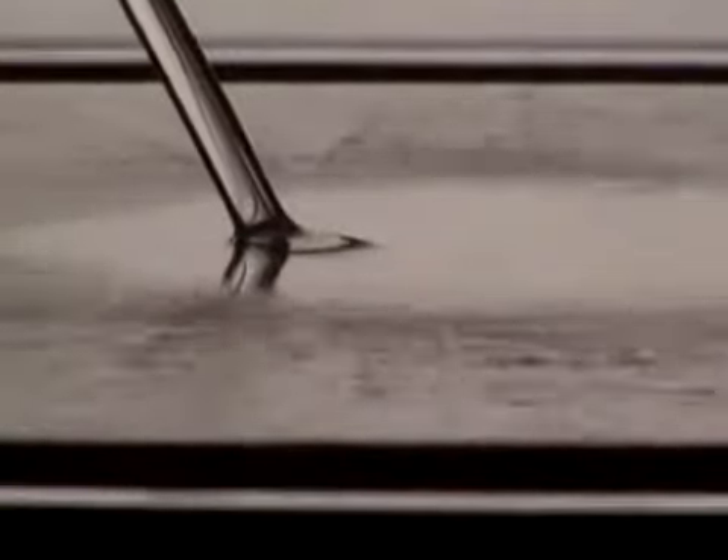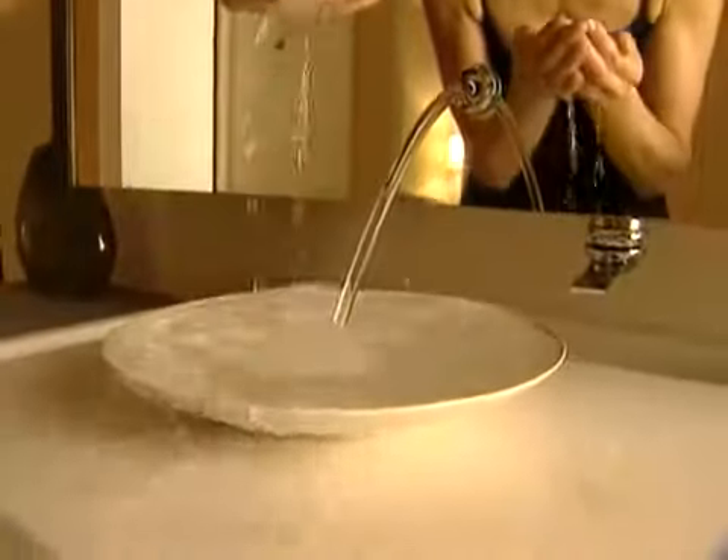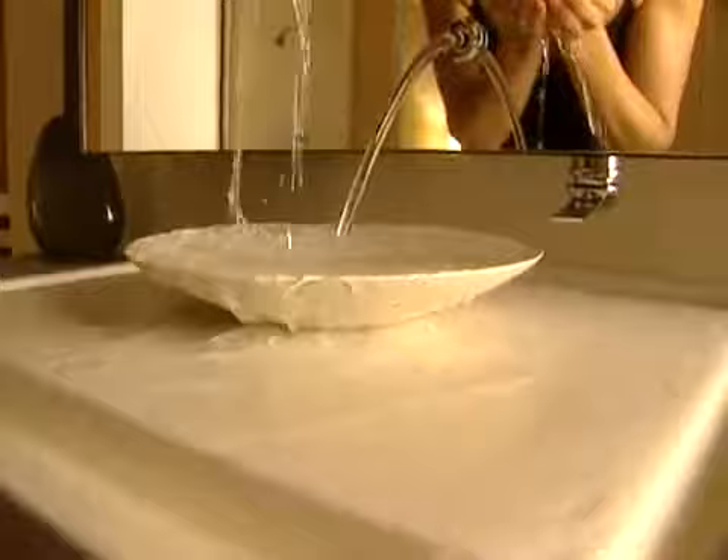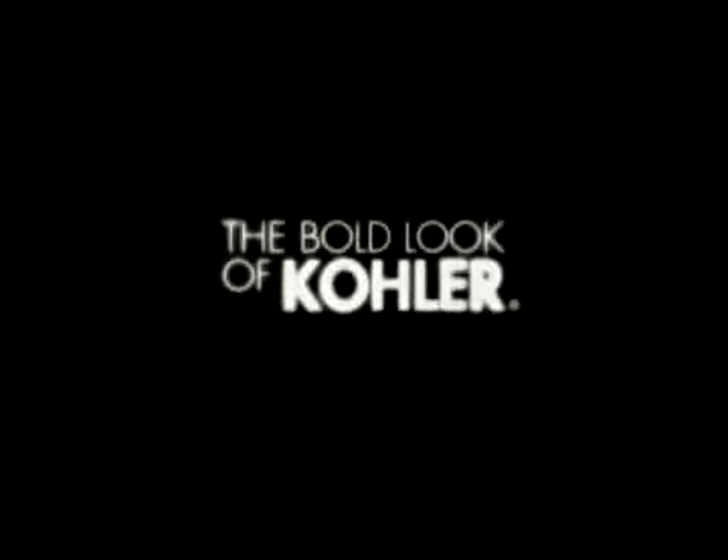The revitalizing effect of chromotherapy, the cocooning warmth of an overflowing bath, the caressing effervescence and play of water across a level plane. The Purest Suite by Kohler transforms the bathroom into a home spa environment.